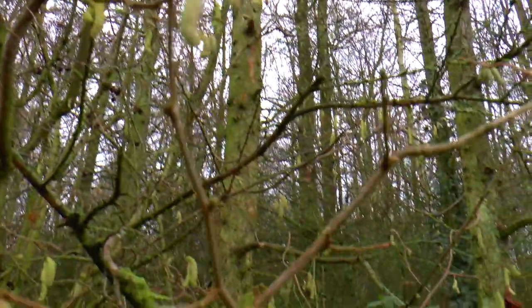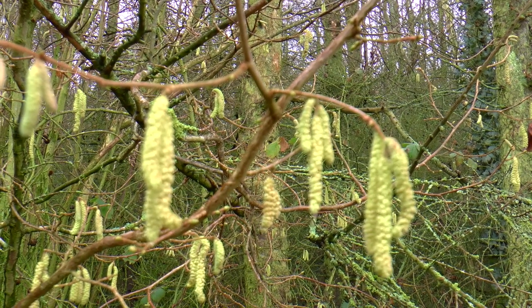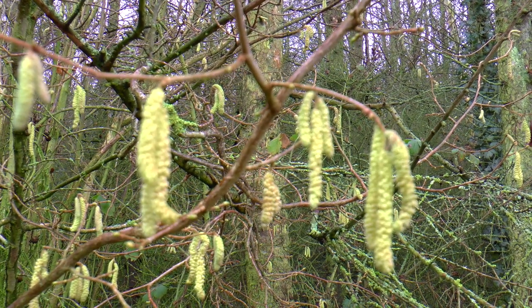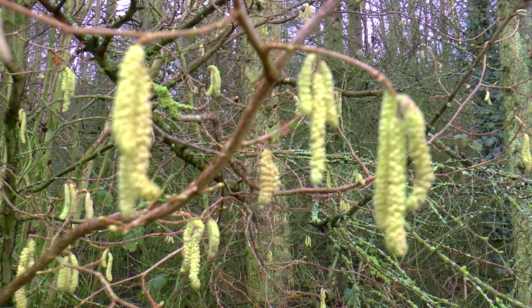Now this must be a willow tree. Can you see these flowers on the end of the branches? What do they look like? They're called catkins, because they look a bit like cats' tails.